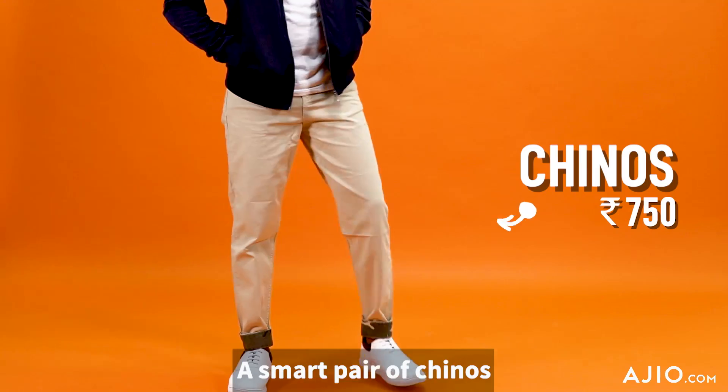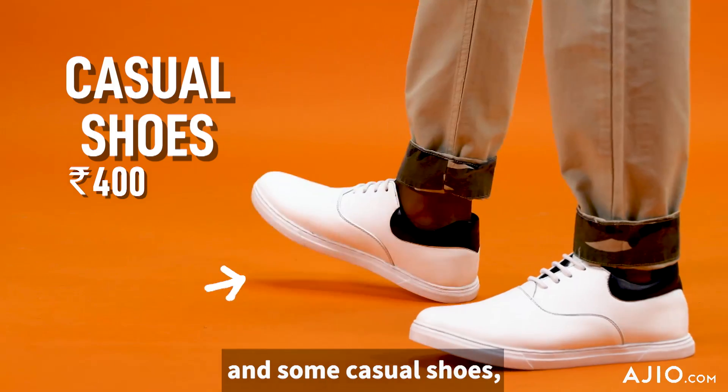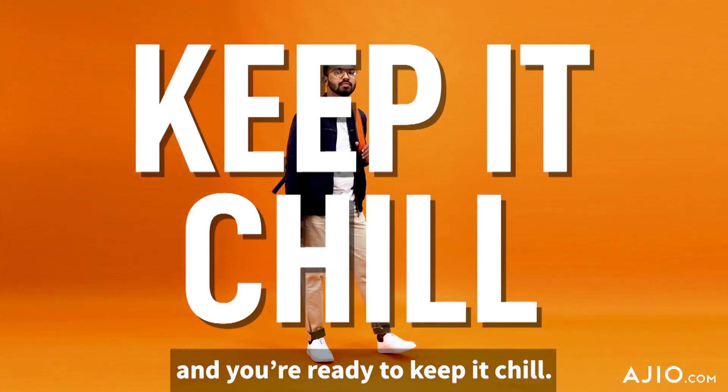The rains are on, so your jackets should be too. A smart pair of chinos and some casual shoes, and you're ready to keep it chill.